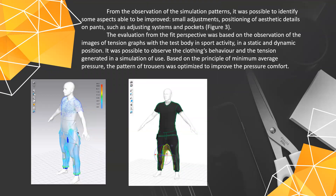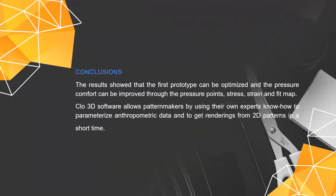After the simulation, it was possible to identify some aspects able to be improved, like small adjustments — for example, the position of aesthetic details on pants, like adjusting systems for the position of the pocket. Based on the principle of minimum average pressure, the pattern was optimized to improve pressure comfort. As a conclusion, the results show that the first sample can be optimized. The pressure comfort can be improved through the pressure points, stress, strain, and also through the fit map. The software Cloud3D helps pattern makers by using their own expert know-how to parameterize anthropometric data and to get renders from 2D patterns in a short time.